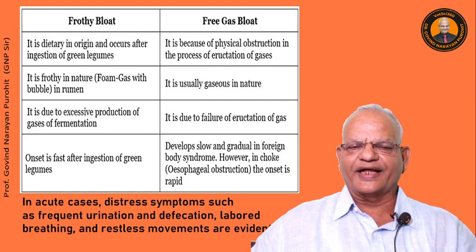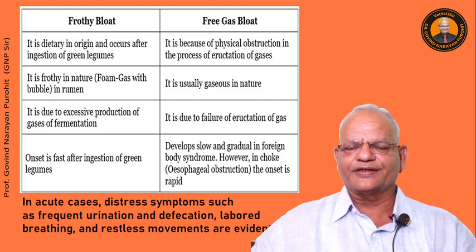In acute distress, the animal will have symptoms such as frequent urination and defecation, labored breathing, and restless movements.